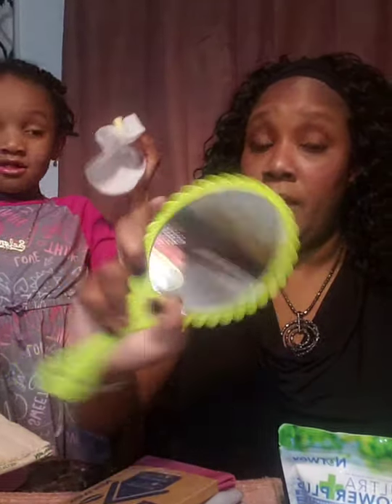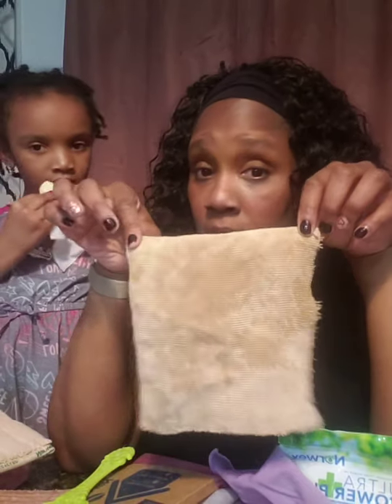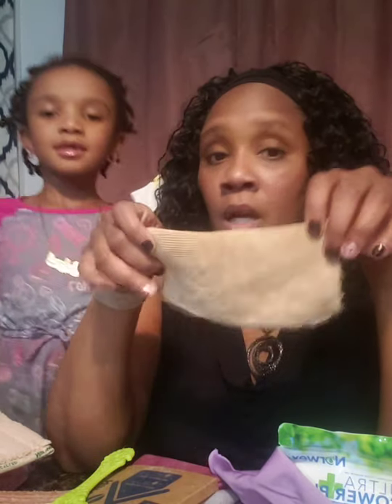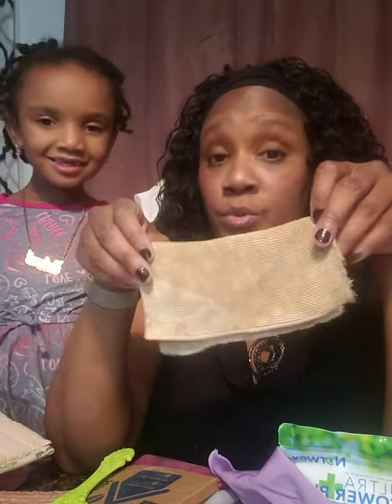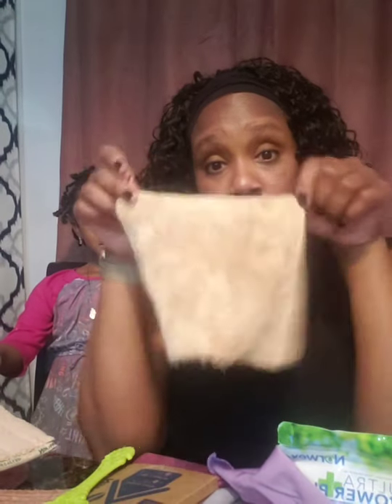Look at that — it's shinier than when I first did this! This envirocloth is amazing. And this was a sample piece I got from Jen when I first did my first party. I wanted to see how it worked and I've been ordering ever since. I still have this same sample envirocloth from last May or June — that's how good it is.